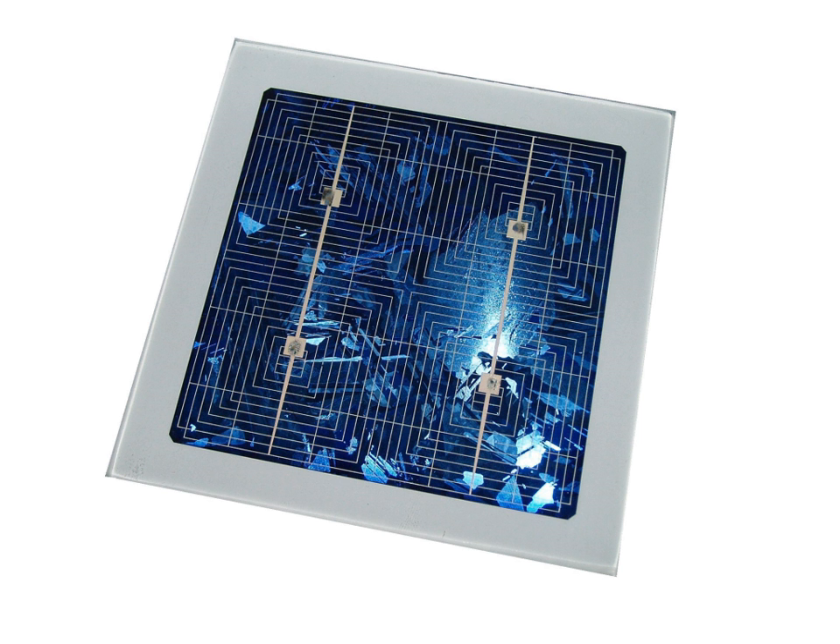Luminescent solar concentrators convert sunlight or other sources of light into preferred frequencies; they concentrate the output for conversion into desirable forms of power, such as electricity. They rely on luminescence, typically fluorescence, in media such as liquids, glasses, or plastics treated with a suitable coating or dopant. The structures are configured to direct the output from a large input area onto a small converter, where the concentrated energy generates photoelectricity.